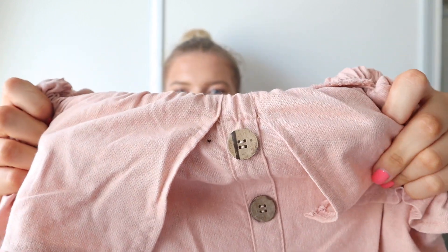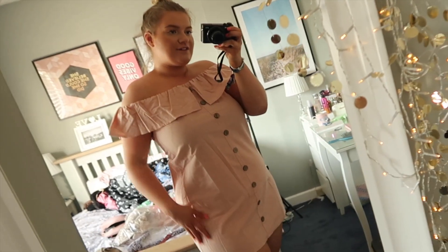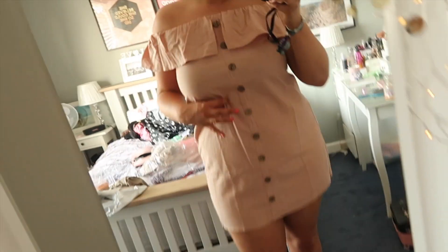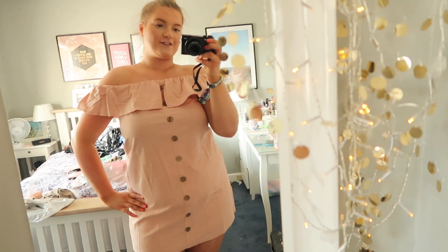The fifth item is a linen button-front bardot dress in a size 14. It's got a gorgeous frill on the shoulder — you know how much I love a frill — with nice buttons at the front and no sleeves. It's a straight-down silhouette. The material is quite thick since it's linen, so it might be warm on holiday. When I try it on it's really cute — the only thing is the straight cut doesn't show off any curves. It's just below the bum, and it'd look lovely with hair up to show the collarbones. Thumbs up — absolutely love it!